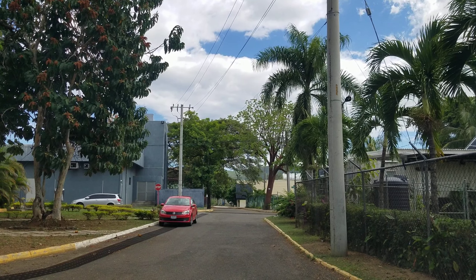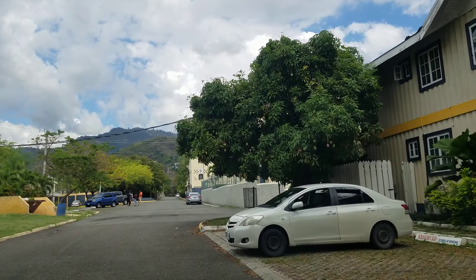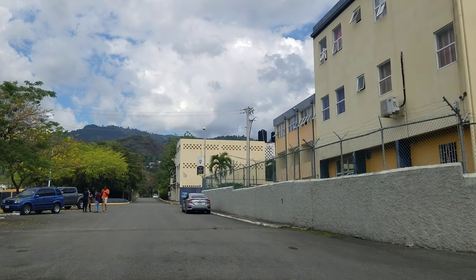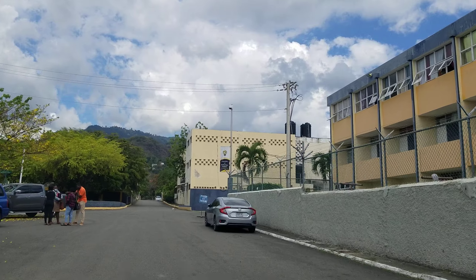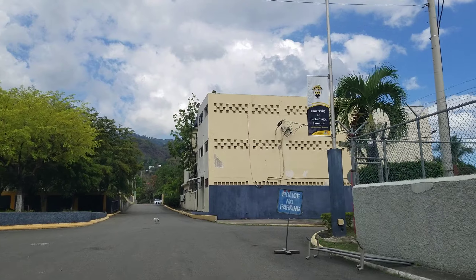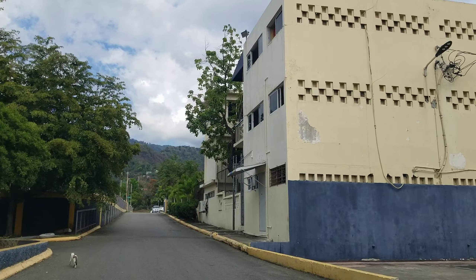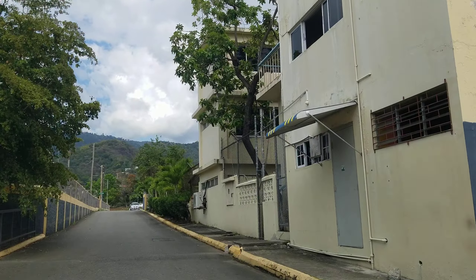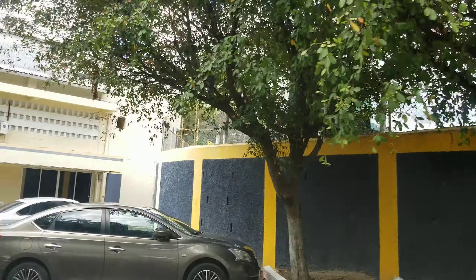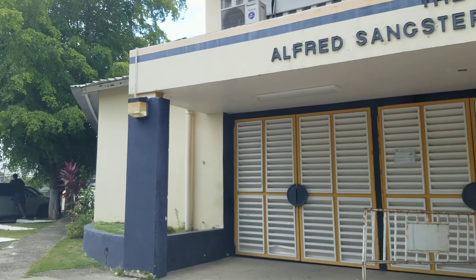On the left, that's one of the dorms, and as we drive up you're going to see more. On the left is the Alfred Sangster Auditorium. I do believe we are breaking a one-way rule, but I just wanted to show you the dorms and the auditorium.